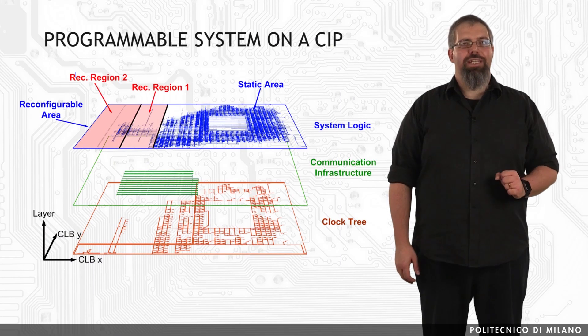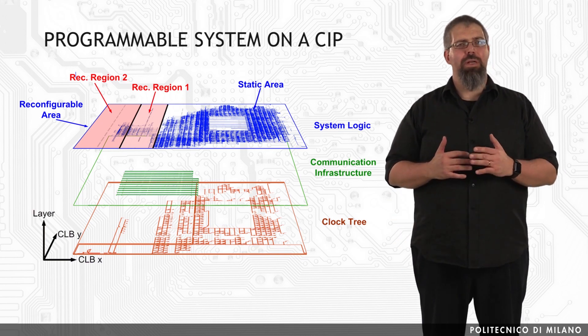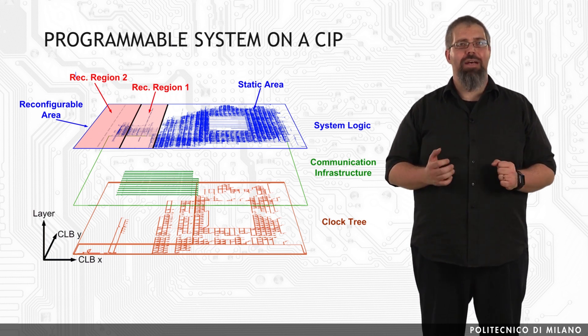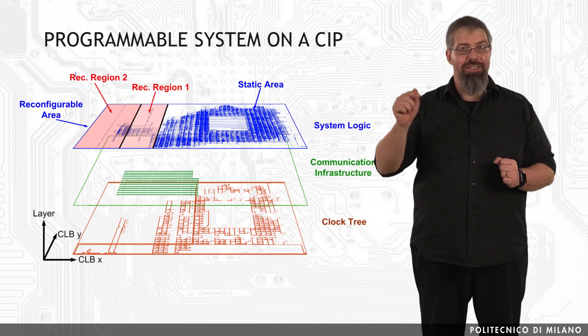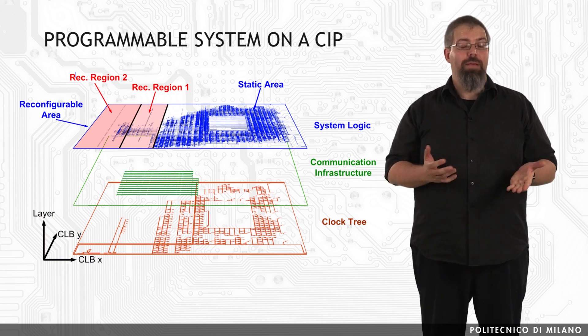FPGAs also include memory elements composed of simple flip-flops, or more complete blocks of memories. The number of logic gates on the most recent FPGA models has also opened the way for the implementation of a complete system-on-chip on these devices, given the fact that many FPGAs now have one or more processors directly embedded into the silicon wafer, and that even if those processors are not available, soft core processors can be used.